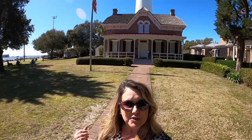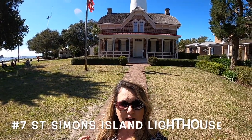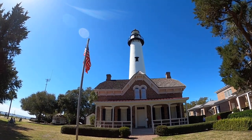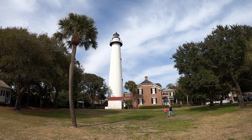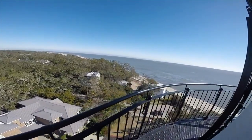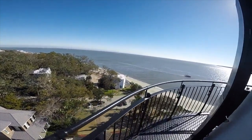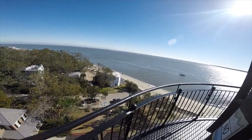This beautiful historic lighthouse behind me and the keeper's dwellings were built in 1872 to replace the original that was destroyed by the Union Army. This beautiful structure has 129 spiral steps to the top, and you get a panoramic view of Saint Simon's Sound, Jekyll Island, and Brunswick. Word has it that there are lots of ghost stories about the keepers of the past.